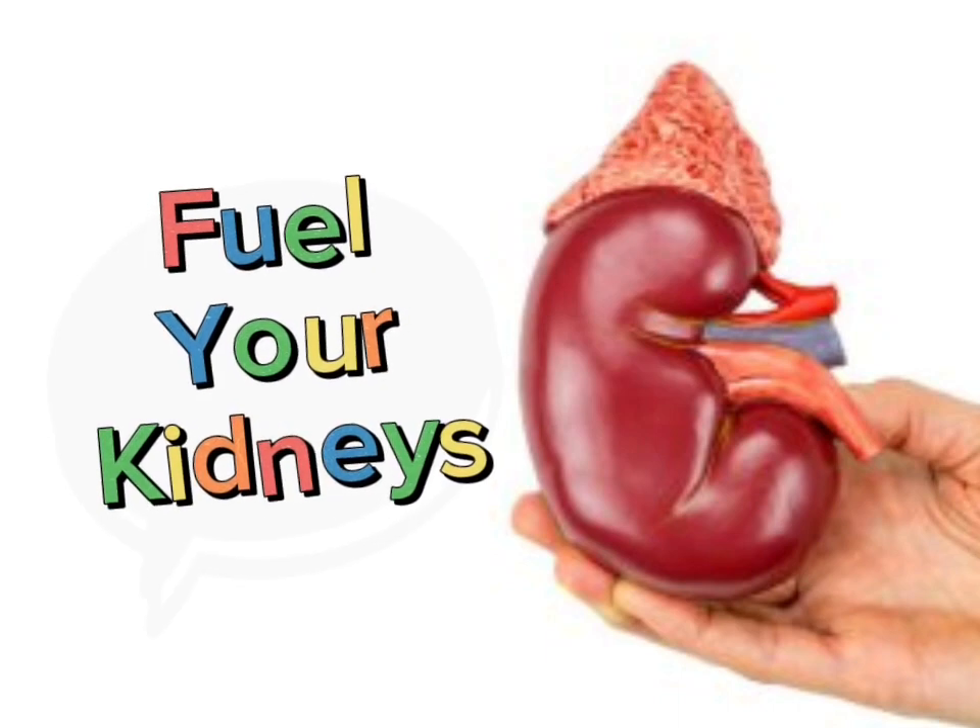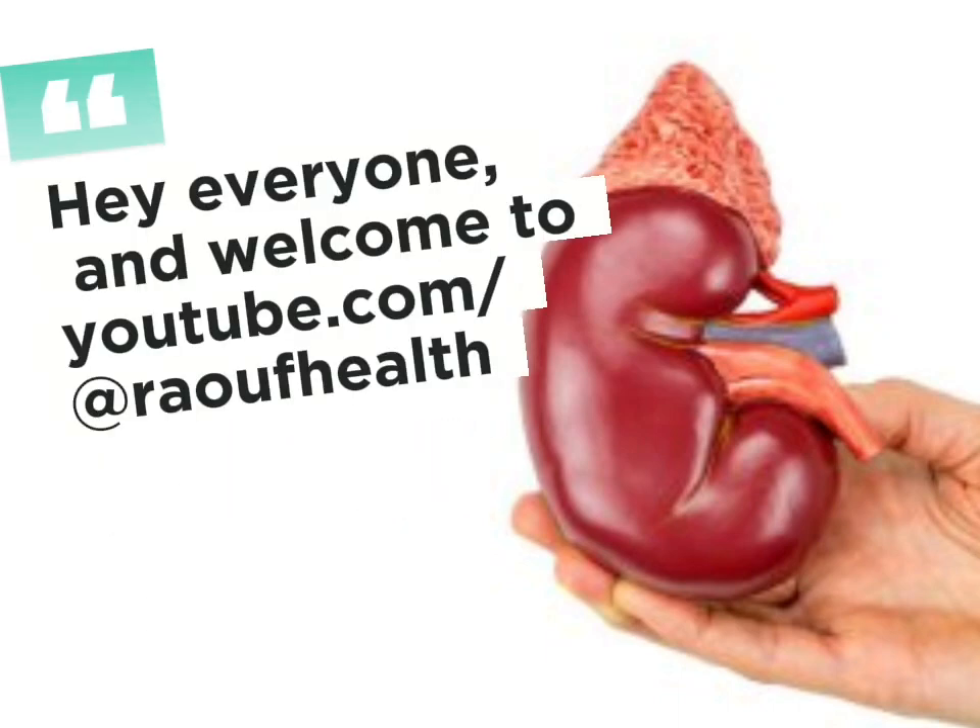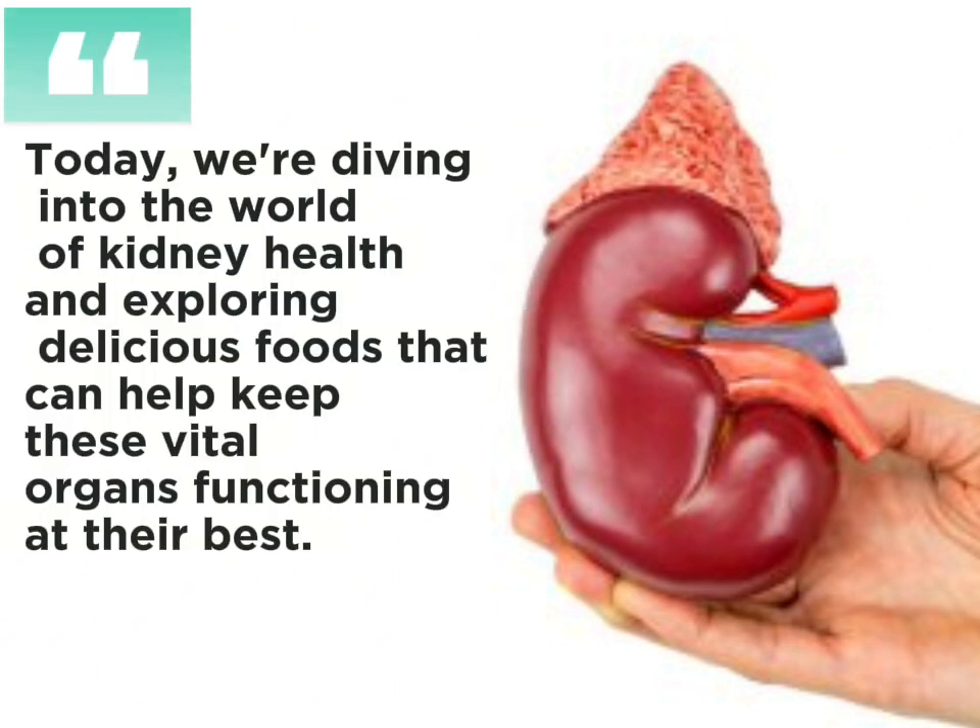Fuel your kidneys. Today, we're diving into the world of kidney health and exploring delicious foods that can help keep these vital organs functioning at their best.